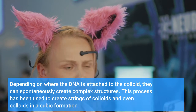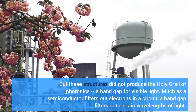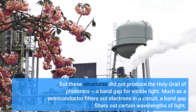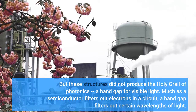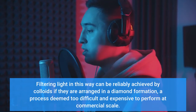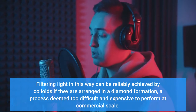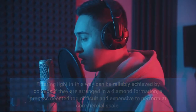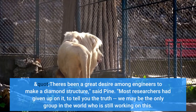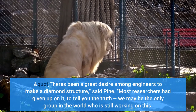Depending on where the DNA is attached to the colloid, they can spontaneously create complex structures. This process has been used to create strings of colloids and even colloids in a cubic formation. But these structures did not produce the holy grail of photonics — a band gap for visible light. Much as a semiconductor filters out electrons in a circuit, a band gap filters out certain wavelengths of light. Filtering light in this way can be reliably achieved by colloids if they are arranged in a diamond formation, a process deemed too difficult and expensive to perform at commercial scale.